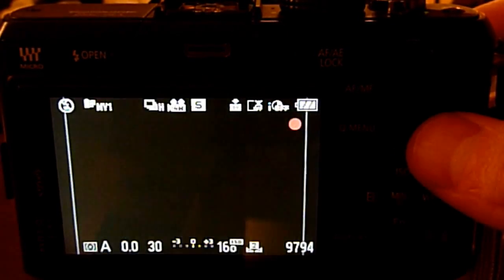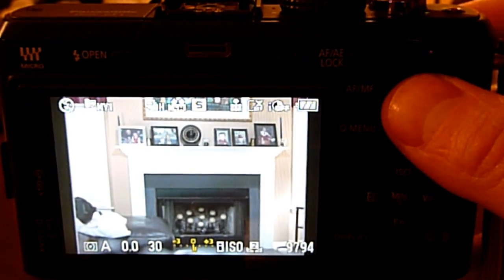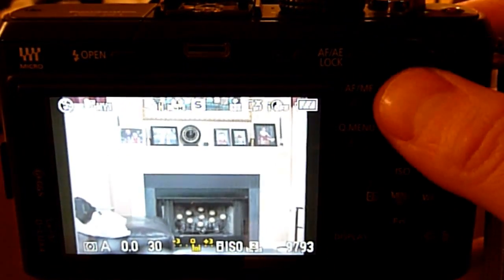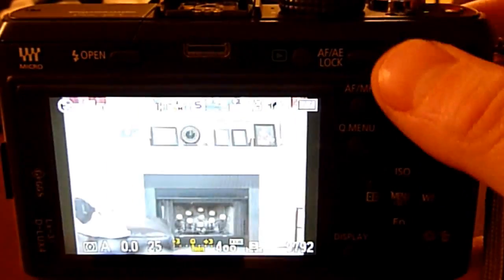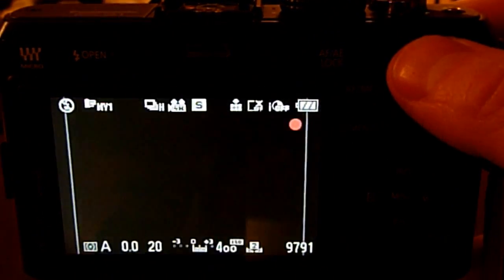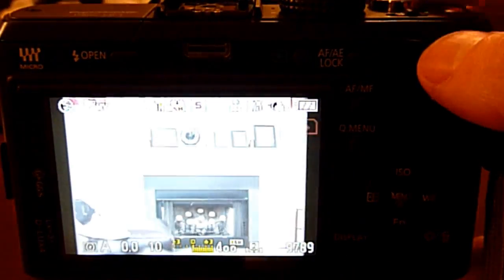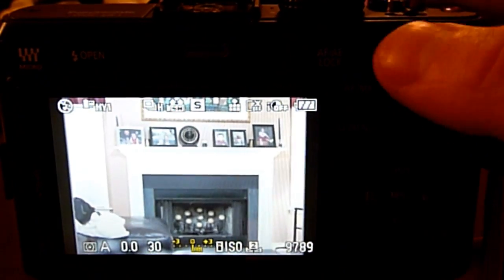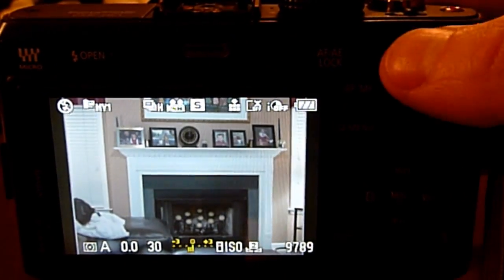This video will attempt to show the biggest flaw in the Panasonic DMC GF1. That flaw is that the Auto ISO and Intelligent ISO settings will use ISO 100 unless the shutter speed is 1/30th of a second or less in picture priority, aperture priority, and full manual modes. The only mode where Auto ISO and Intelligent ISO work is shutter priority mode, which is not available with manual focus lenses.